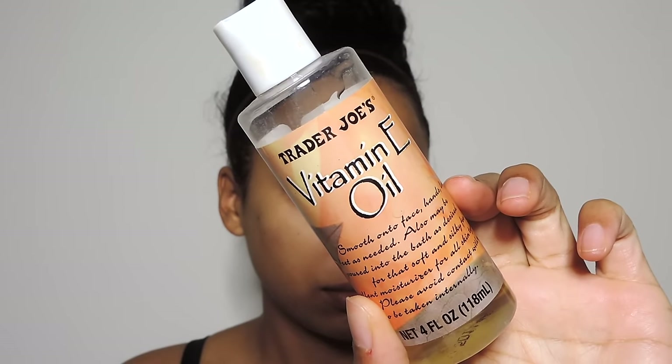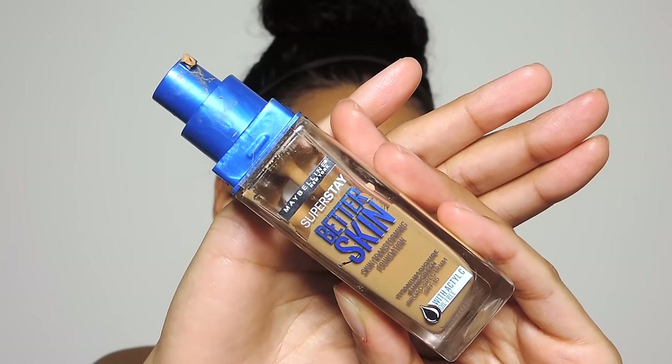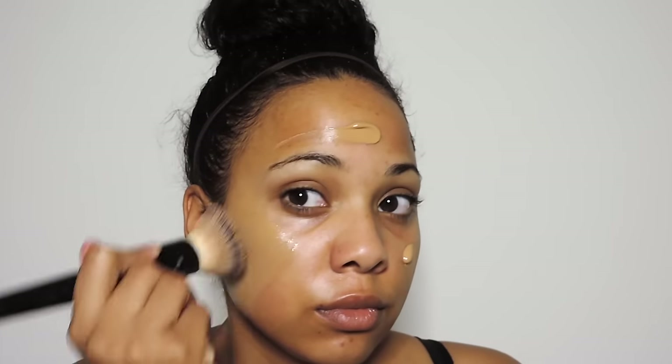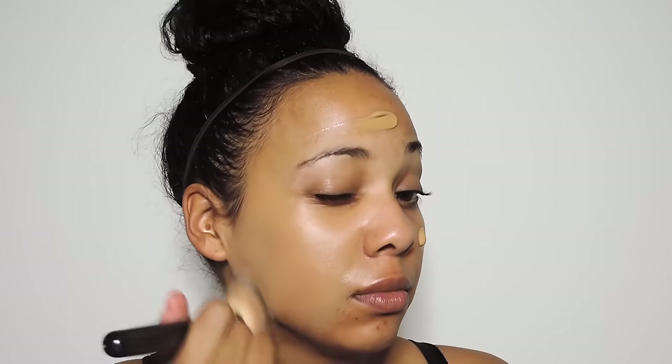First, I'm going to start off by moisturizing my face with this Trader Joe's vitamin E oil. This is so great for dry skin in the morning — it just gives my face a beautiful glow throughout the day. Next I'm going to be taking the Maybelline Better Skin foundation. As you can see, I have been using this a lot and I really like how this foundation wears throughout the day.